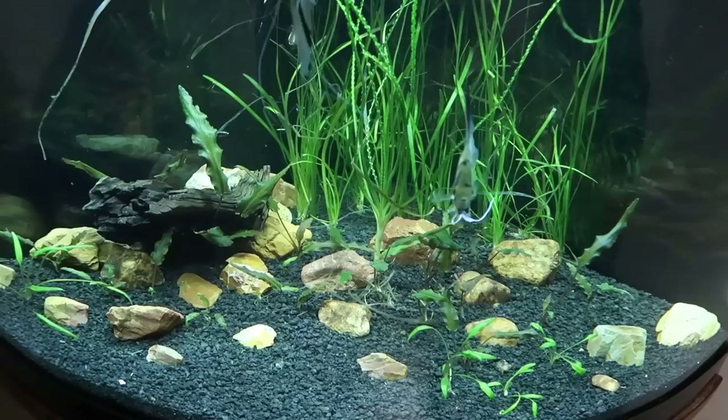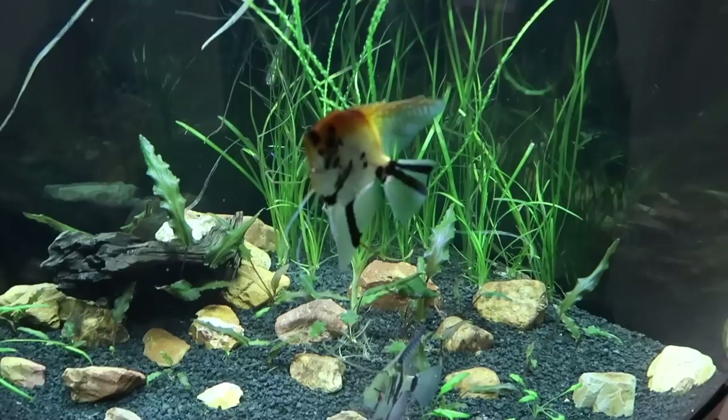Also going to add a red lizard catfish — one of the whiptails — into this tank and I think it's going to turn out really good.